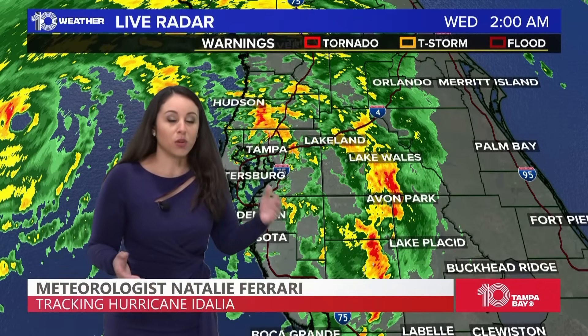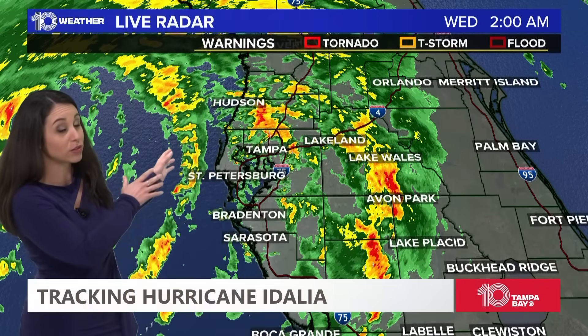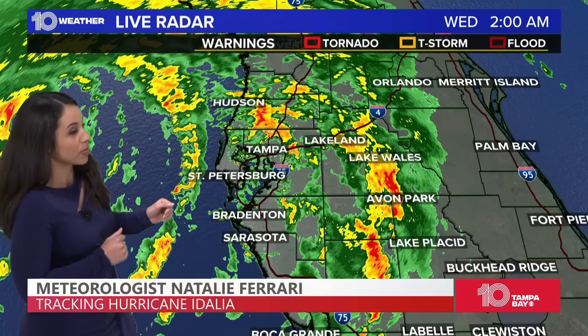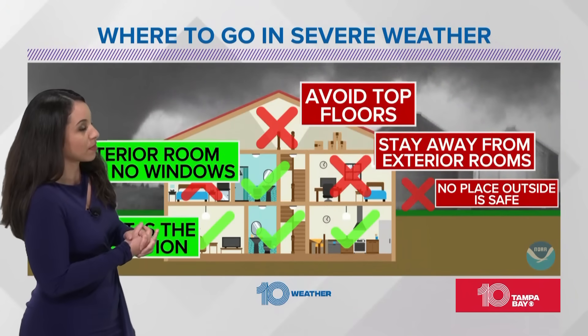Let's go ahead and get the latest on the 2 AM update that just dropped in from the National Hurricane Center. We do have a rapidly intensifying hurricane just a little more than 100 miles off the coast of the mouth of Tampa Bay. Can you jump over to weather one if you don't mind please in the control room there? That way we can get that update on there.